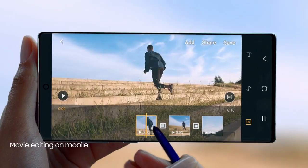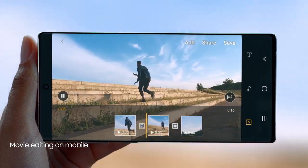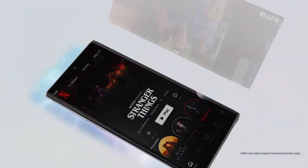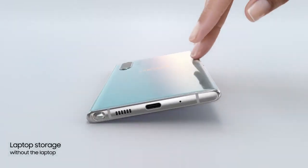With S Pen and Video Editor, you can edit your videos with the precision of a professional movie editor. Note 10 takes memory to new levels, with storage expandable up to 1TB. That's laptop storage without the laptop.